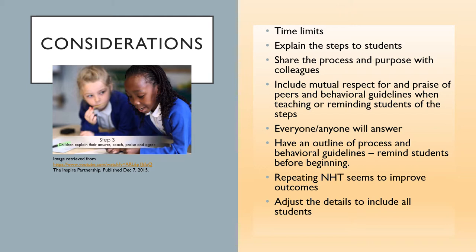Remember, let students know that the numbered responder for their group will be randomly chosen — everyone on the team needs to know the answer. This helps mediate between high and low responders, giving everyone a chance and a responsibility to speak for their team. Repeating NHT, integrating formative assessment, may also improve outcomes with each cycle, so use it periodically, if not often.